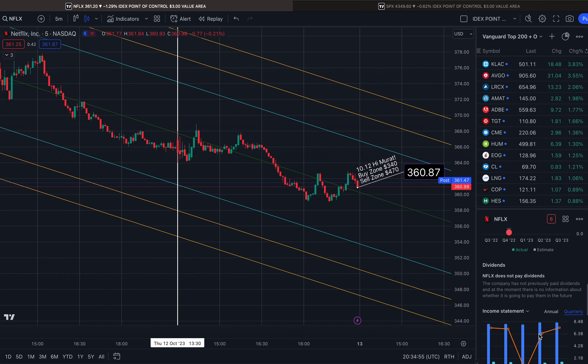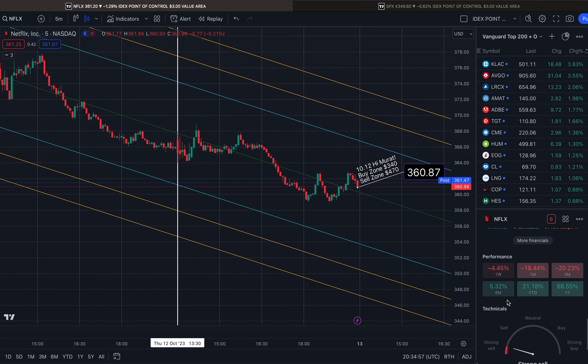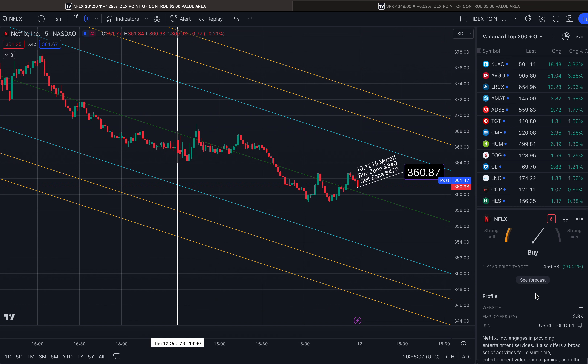Check out the performance here. For the last six months, we are up more than 5%. Year-to-date, 21%. And year-out, 68%. The one-year price target on TradingView is $456.58.